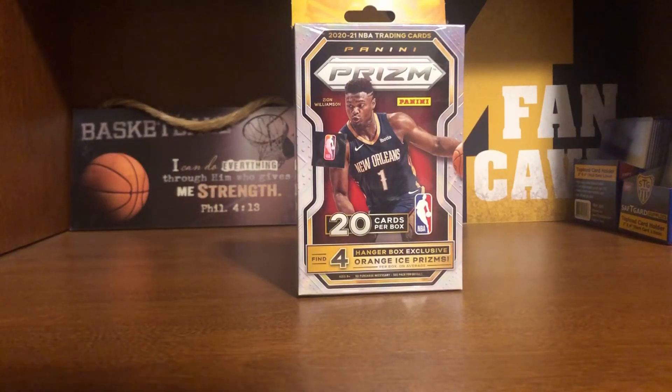What's going on everybody, D-Bus here, and today we're going to be opening another 2020-2021 Panini Prism Hanger. If you missed my last video, go ahead and check it out. We actually opened a Prism Hanger and got some big hits, so you don't want to miss that.